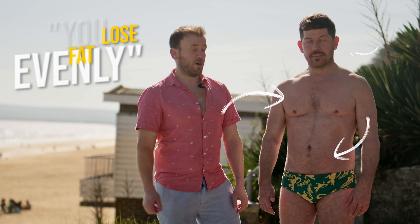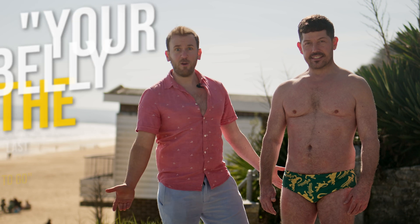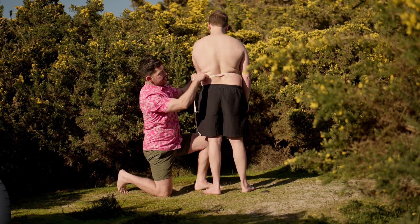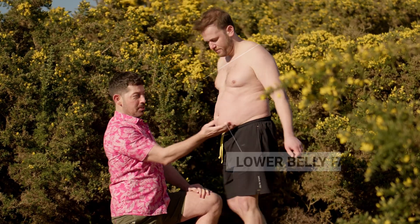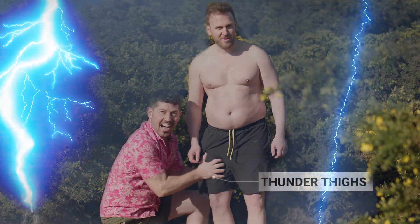We want you to think about two statements you often hear together in regards to stubborn belly fat. The first one is: you lose fat evenly from everywhere. And the second one is: your belly is always the last to go. If you lose fat evenly, then why don't you lose your belly fat at the same pace? And why is it so hard to lose that spare tire — back fat, love handles, lower belly fat, bingo wings, and thunder thighs?